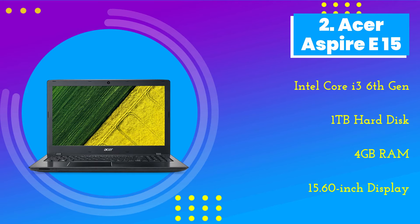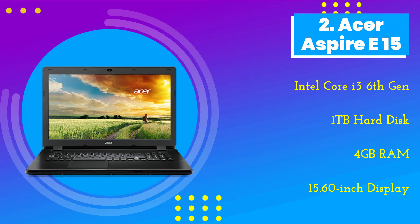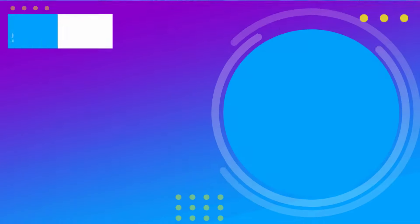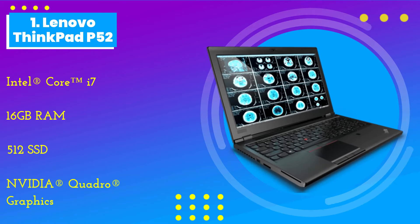Number 2: the Acer Aspire E15. Designed for beginners and budget-conscious buyers, the Acer Aspire E15 is another great laptop for virtual machines. Powered by the 8th generation Intel Core i3-8130U processor, this laptop might not be your best option if performance and speed are your concerns, but it can definitely support virtual machines.